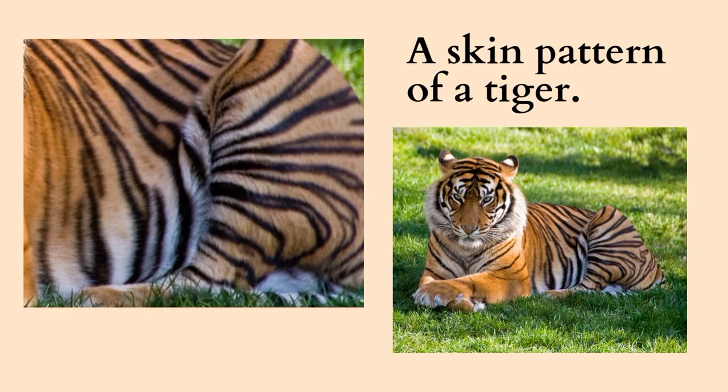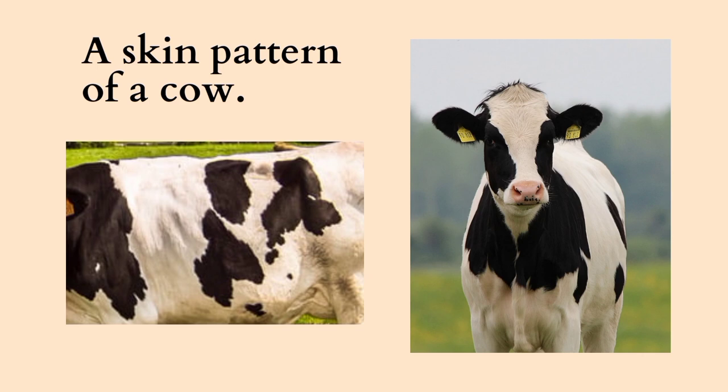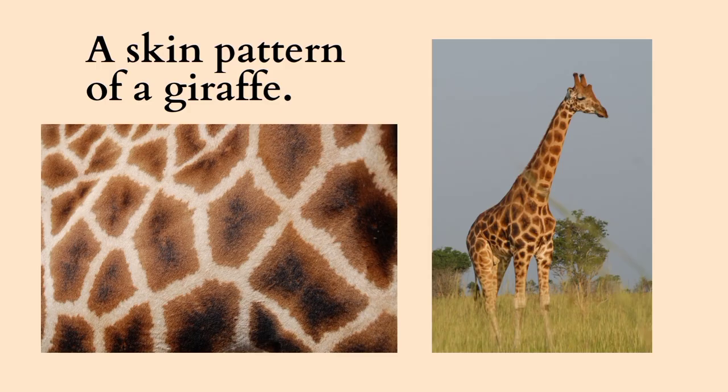Here is the skin pattern of a tiger. The skin pattern of zebras looks exactly like a zebra crossing. Here is the skin pattern of a cow. Look how beautiful the feathers of a peacock are. Did you know the skin pattern of a giraffe aids in regulating body temperature?